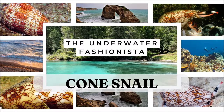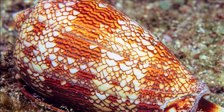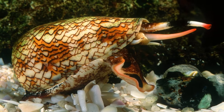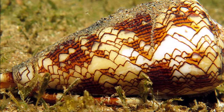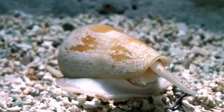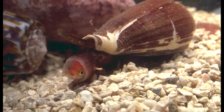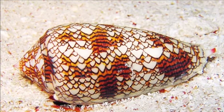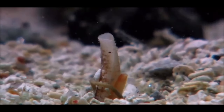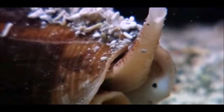Slinking into the fourth spot, we find the sophisticated yet secretly lethal cone snail. These underwater fashionistas flaunt their elegance with intricate patterns adorning their long, slender bodies. At first glance they might not seem dangerous, but they pack a venomous punch that's truly extraordinary. Some of their venom contains compounds with remarkable potential medical applications, including as painkillers — from deadly to potentially life-saving, these snails are full of surprises.